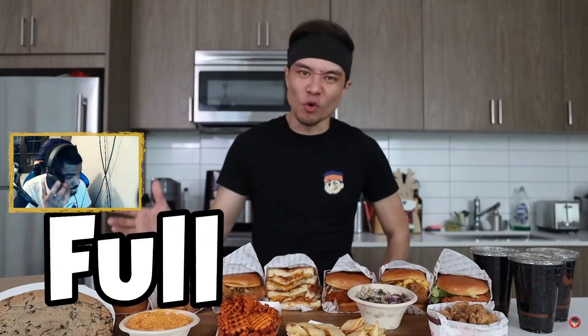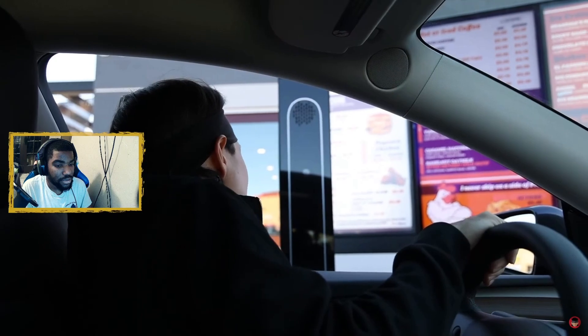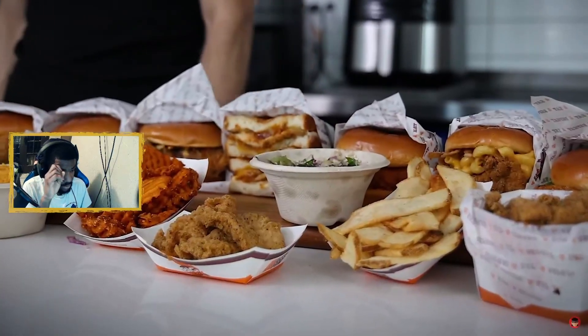This is a ton of food — 14 items in total, the Big Chicken full menu. Where are the chicken tenders? Can I just get a three-piece tender and a diet Coke? Awesome, thank you. He's giving himself 15 minutes.